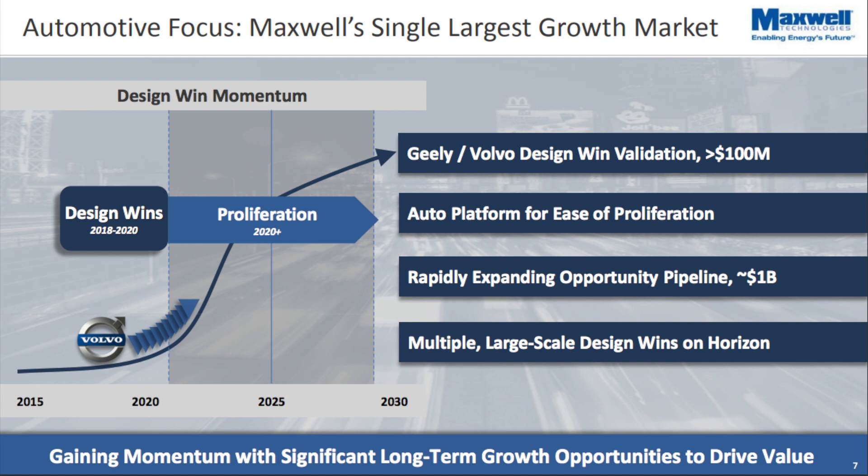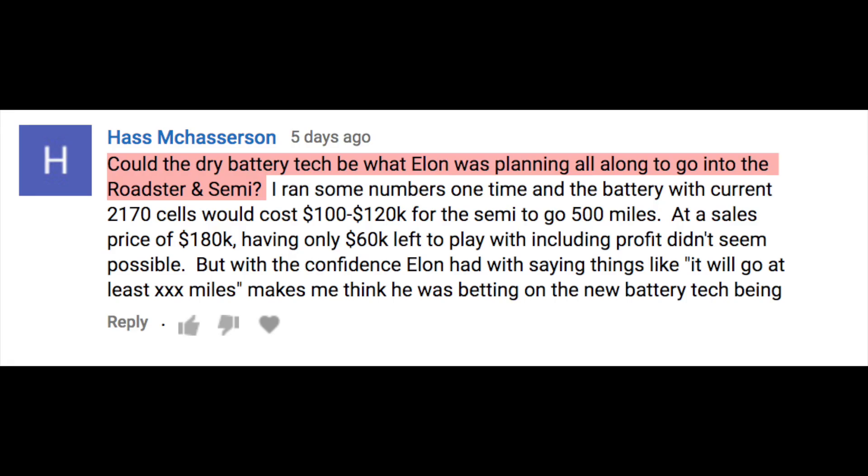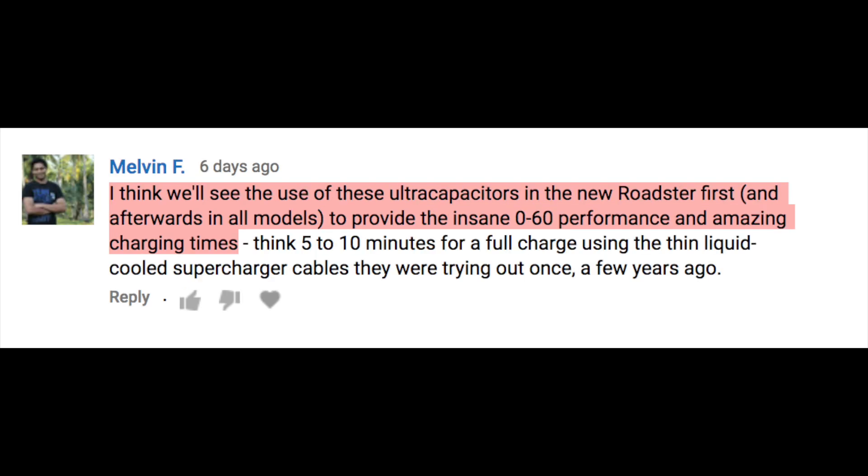A number of commenters have suggested that the rapid acceleration of the Roadster and the specs of the Semi truck may be leveraging some sort of ultra capacitor technology. So maybe Tesla had already been a customer of Maxwell's ultra capacitors before this deal was announced, and when they saw the dry battery electrode technology as well, they decided they just wanted to own the whole thing.